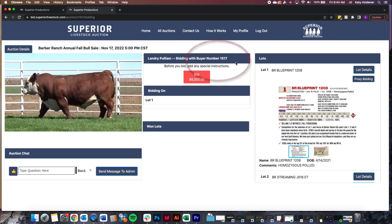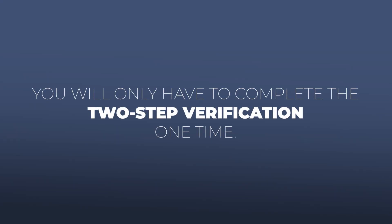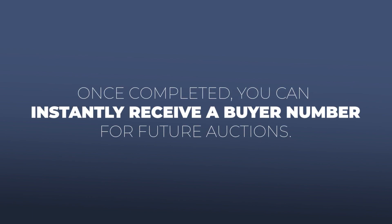As stated previously, you will only have to complete this two-step verification process one time. Once completed, you can instantly receive buyer numbers for future auctions.